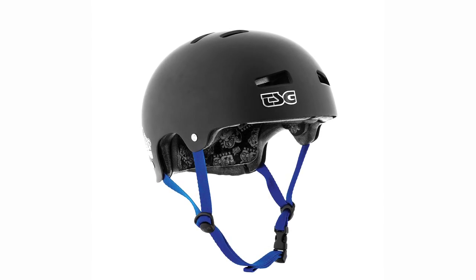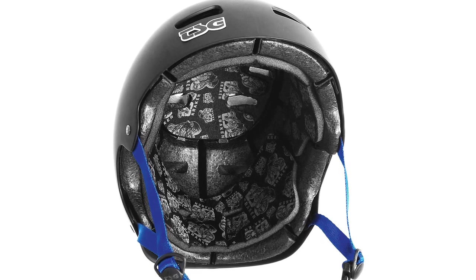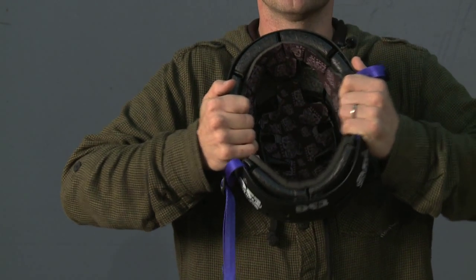It's got the same ABS hard shell and same EPS foam, but the difference is it's multi-segmented, fits to any head, and adapts to your head shape, which means more comfort and better protection. This technology is called Kraken FlexTech.